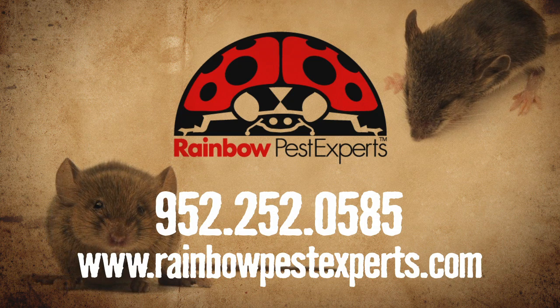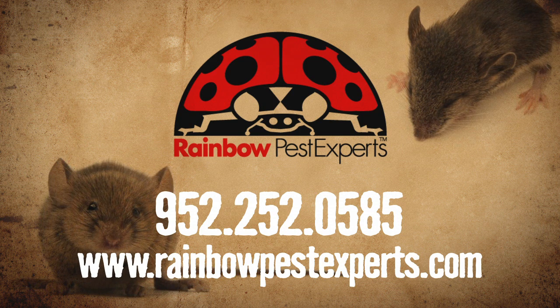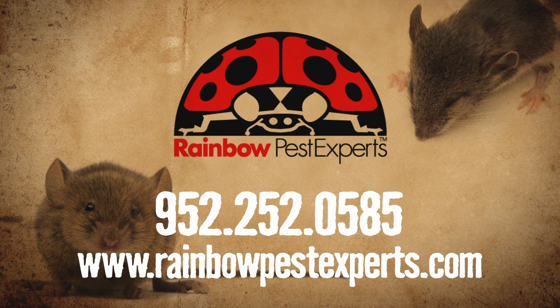Make Rainbow Pest Experts your go-to service when you have unwanted house guests. See the difference an expert makes. Call Rainbow Pest Experts.